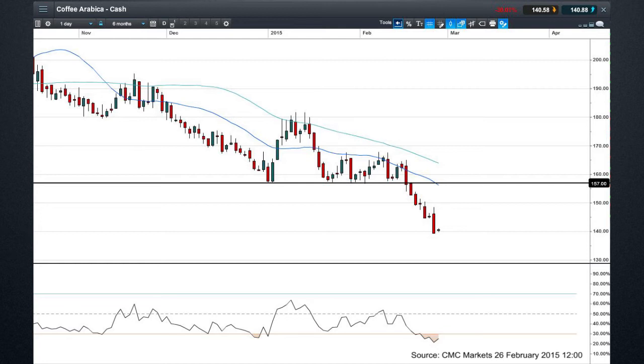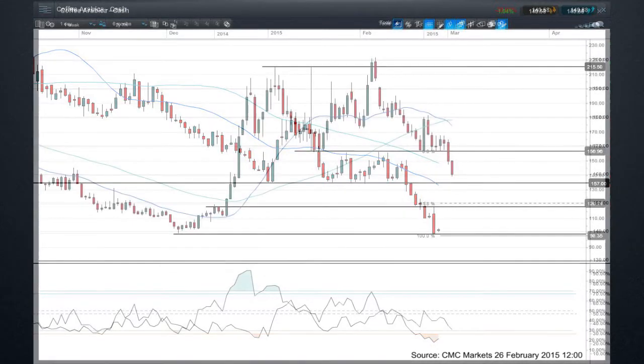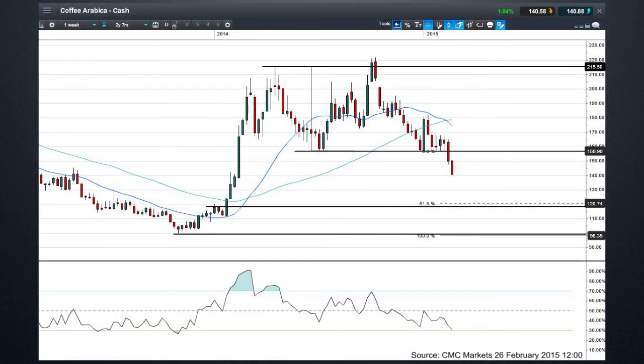Let's have a quick look at that now. This is a daily candlestick chart for coffee. You can see it's really been this 157 level where we've seen this obvious breakdown — we saw a big bounce off it, then a couple of minor bounces where prices just weren't able to bounce as high as that previous peak, and eventually just rolled over and broke down. And if we pull out to a weekly chart, we can see that it's not just a short-term daily phenomenon here.